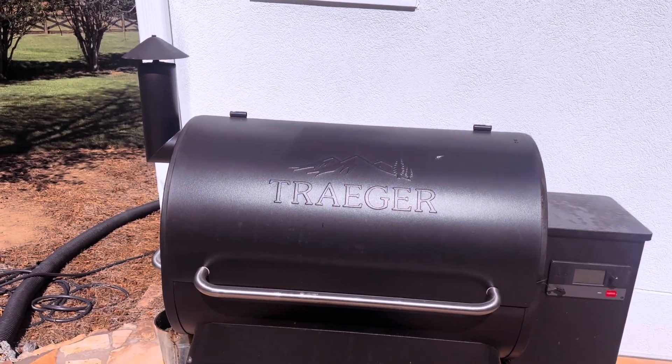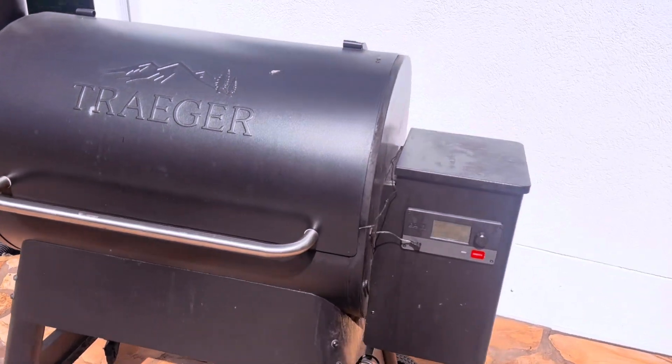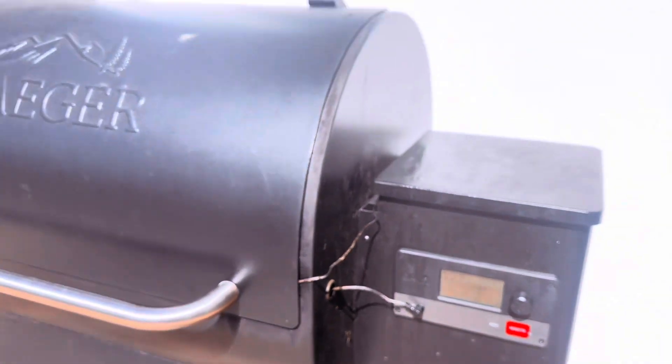Hey, Ryan with RKT Reviews, smoking some ribs today, and going to talk about the Traeger Pro Series 780 Wood Pellet Grill and Smoker with Wi-Fi Smart Home Technology.